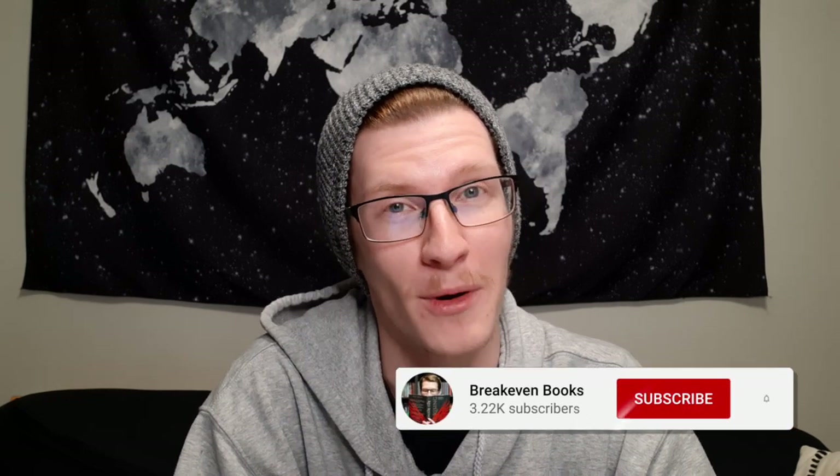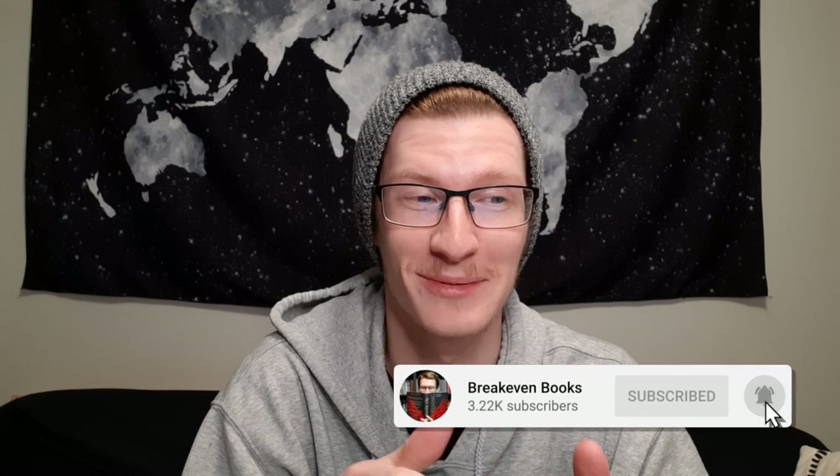Hi guys, welcome back to my channel. I'm Eric and I like to read, and today we're going to do book quizzes. I've seen a couple people do this where they take you along for the ride and do book quizzes together with you, so I thought it looked like a lot of fun. Anyways, let's jump into it.